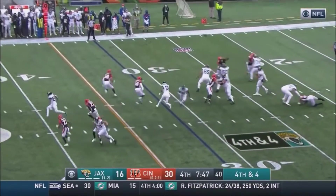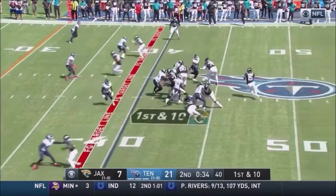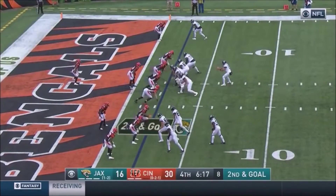Three receivers to the left. Minshew looking right, throwing right — has Chark, and he's got it. Minshew looking long — what a catch! He's been targeted four times today.